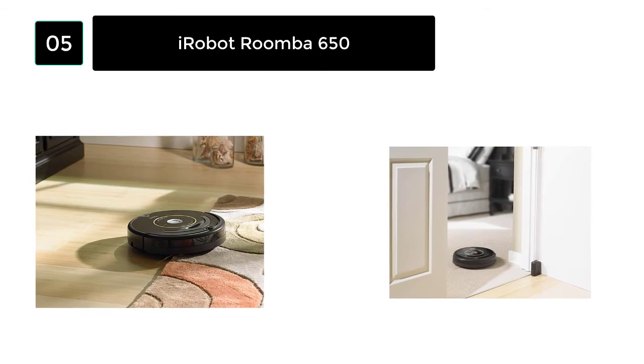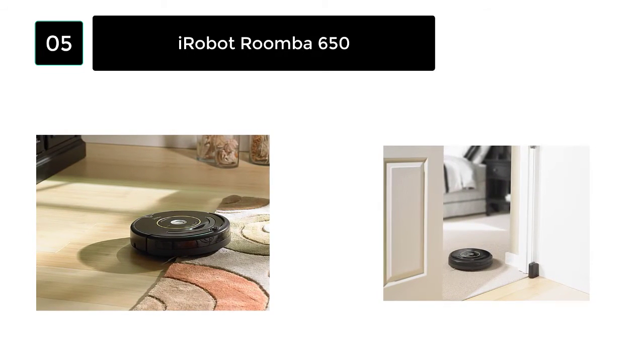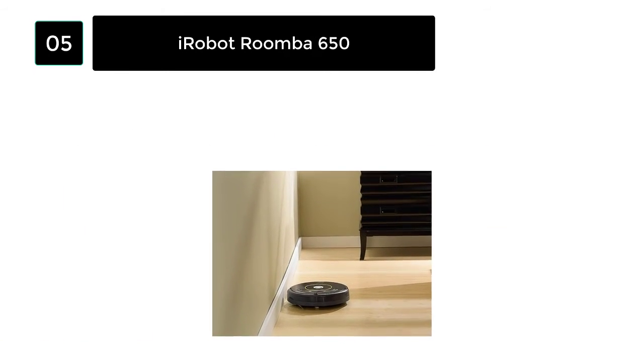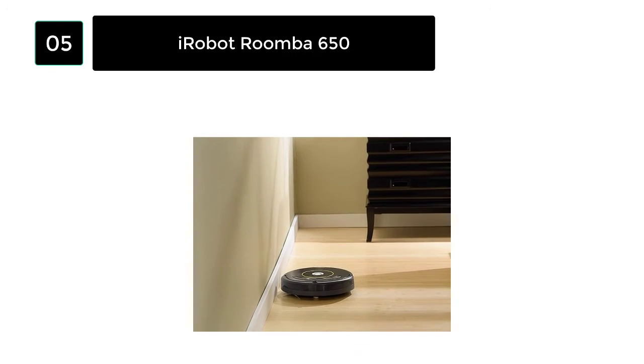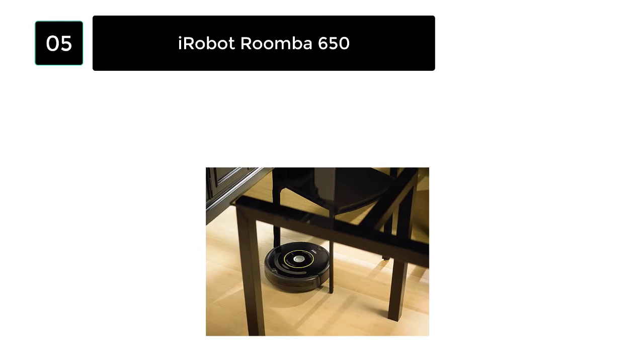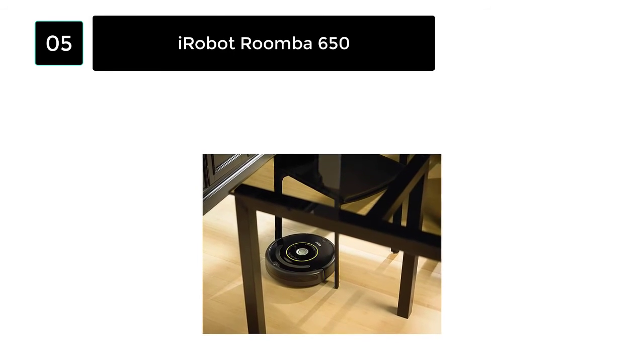The vacuum pauses and recharges automatically. This 3.6-inch tall robot vacuum adjusts to all kinds of floor types automatically. You can clean in 3 stages: agitating, crushing, and suctioning. Just press the clean button and see the cleaning performance.